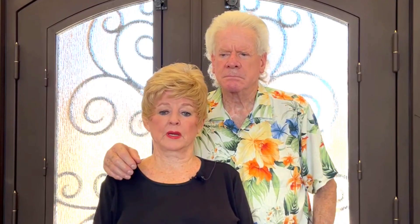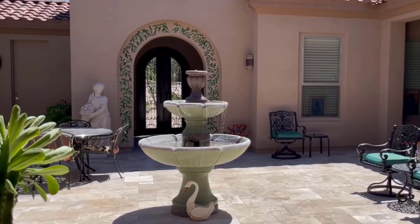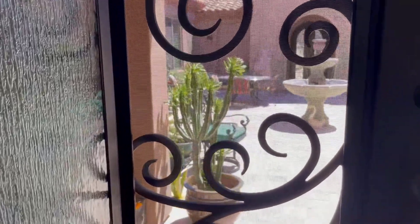George came and we picked out designs — he showed me and I immediately went with this design. The advantage is when you open it up, which we do because we like to hear our fountain in the courtyard, the screens also mean we don't have a lot of dust and bugs coming in.